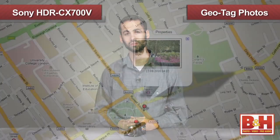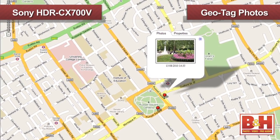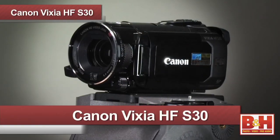When you're shooting video or photos, the CX700V can geotag where and when they were shot, which you can then view on a map, in the camera, or by using Picture Motion Browser software on your computer. When you're finished shooting, the CX700V features a convenient built-in USB cable for easy file transfer and battery charging.